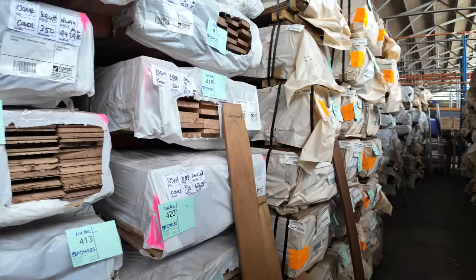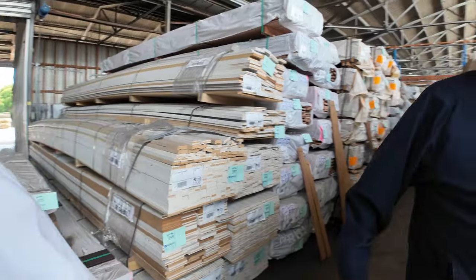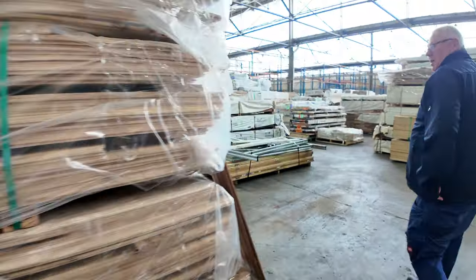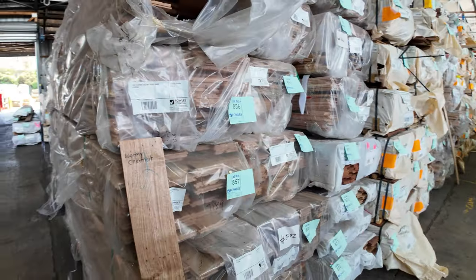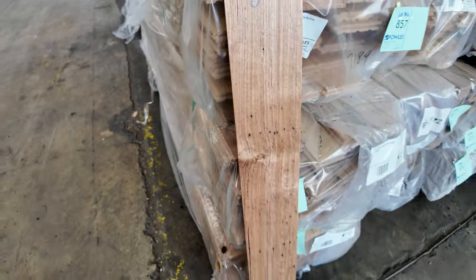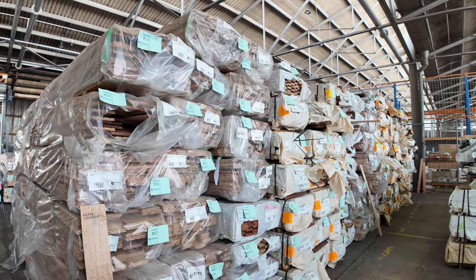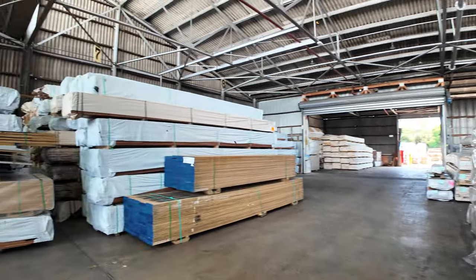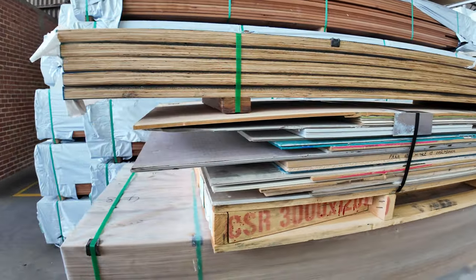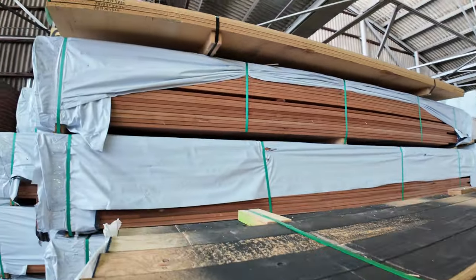130x19 Wormy Chestnut cover grade — there's also some 130x14 and some 85x19 there as well. Heaps more packs of flooring. A couple of clearance packs up here — a pack of assorted sheet material, lot 656, and another pack of particle board on top, lot 659 — both clearance.